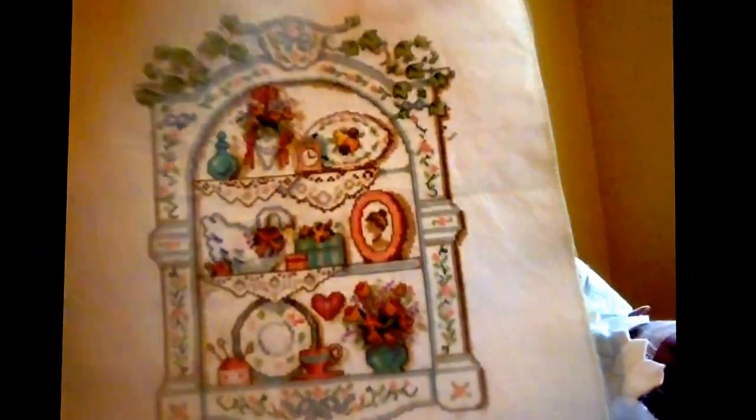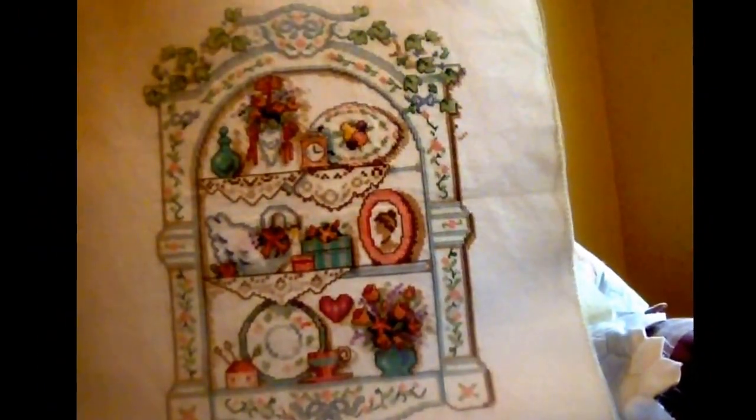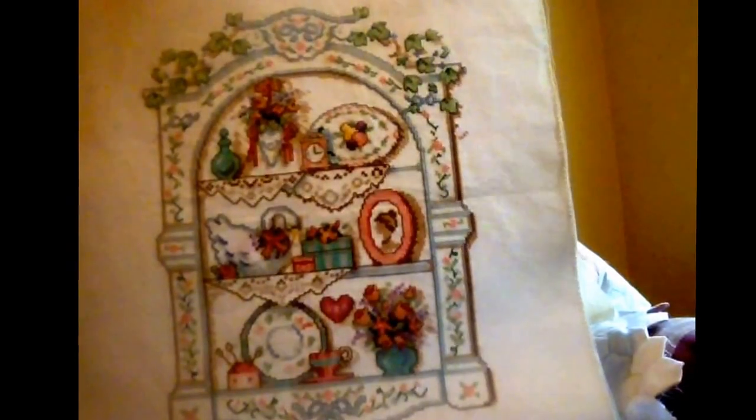This is the only finished project that I have here. I finished this — I believe it's called Victorian Shelf. I finished it almost 20 years ago.